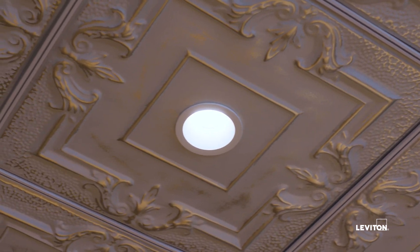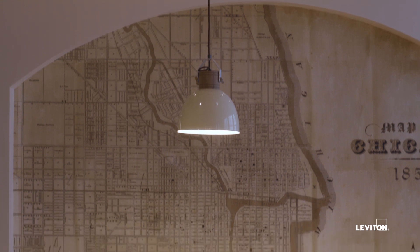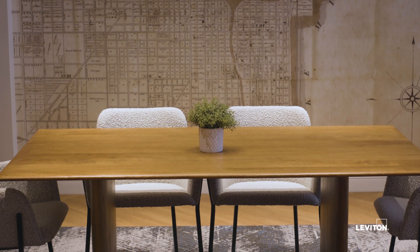Customers can expect to be offered whether it be an in-person tour or a virtual tour. We offer trainings for the specification community, electrical contractors, and end users, but ultimately we tailor the training experience to whatever the customer needs. I'm looking forward to seeing the rest of the space and learning more.